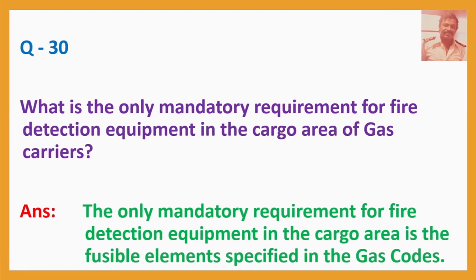Question No. 30: What is the only mandatory requirement for fire detection equipment in the cargo area of gas carriers? Answer: The only mandatory requirement for fire detection equipment in the cargo area is the fusible elements specified in the gas code. So, you have a fusible element near the cargo area.